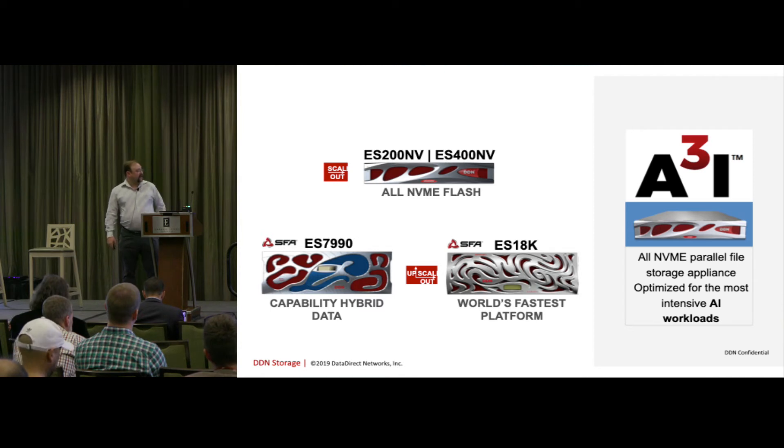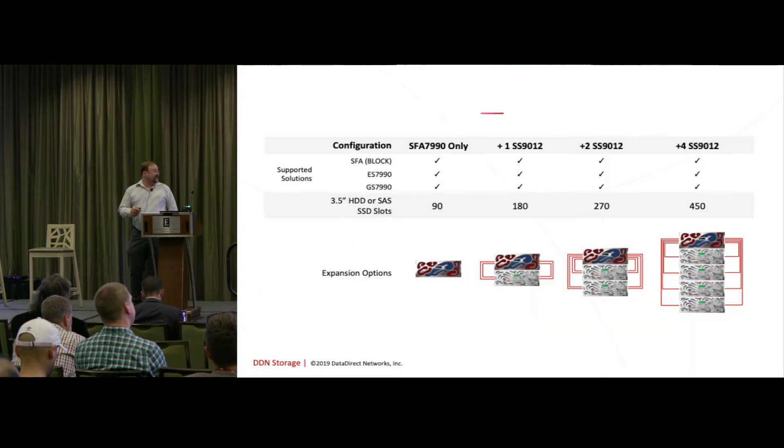We currently have an ES400 with a flash layer, and we stub the first 64K of every file onto that, then the rest goes to an ES7900, and it is wicked fast. We have two with one expansion on there, and we've got about two petabytes that we use for our staging area for machine learning training.